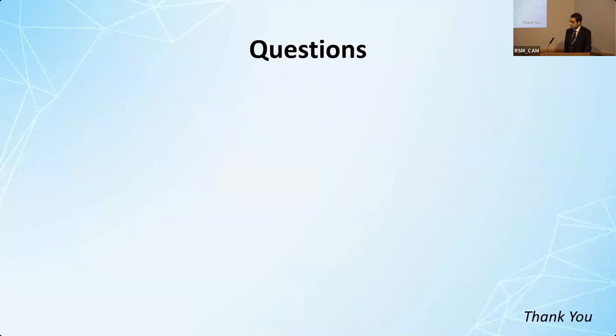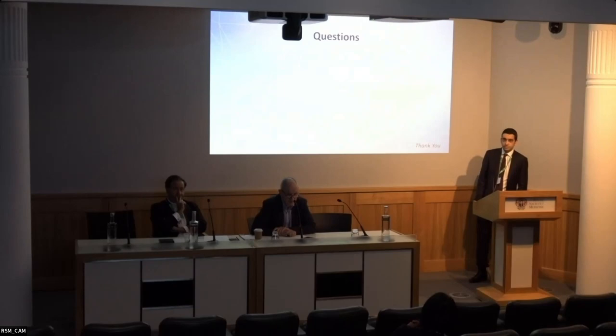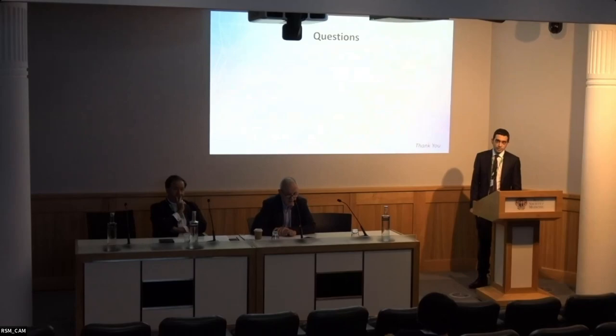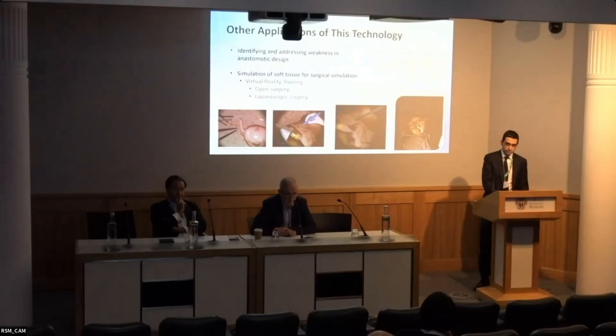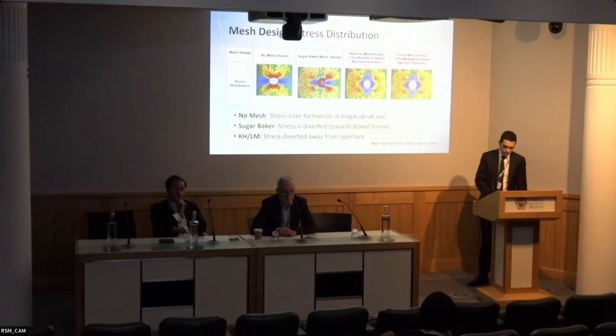That's the end of my presentation. Any questions? A questioner raised the point that the sugar baker mesh is not designed to do the same thing as other mesh designs - it is actually designed as part of a strategy to stop herniation, so it may not be valid to compare it in the same way as the other techniques.